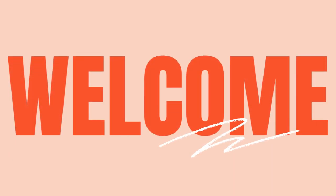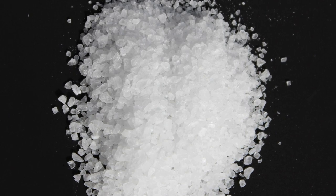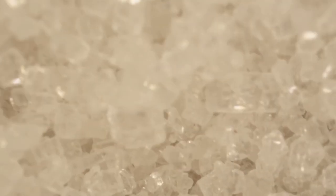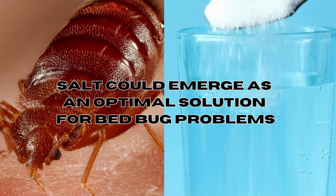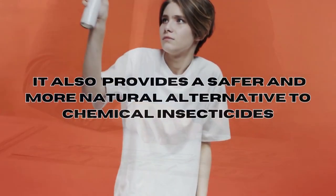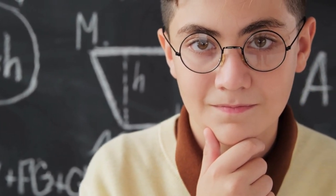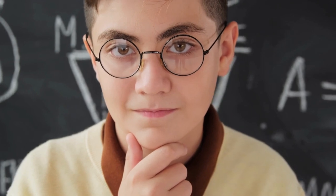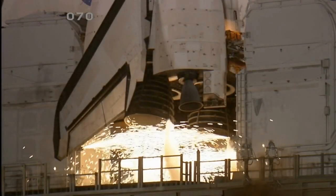Hi everyone and welcome back to our channel. Today I'd like to introduce a home remedy for bed bugs — a crystalline mineral compound composed mainly of sodium chloride, commonly used to enhance the flavor of food. And you guessed it right: salt. Once salt's effectiveness is validated, it could emerge as an optimal solution for bed bug problems, offering affordability, accessibility, and a safer natural alternative to chemical insecticides.